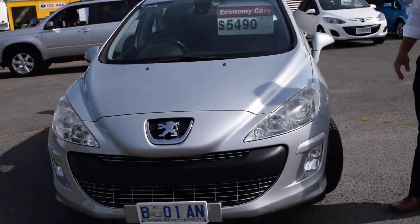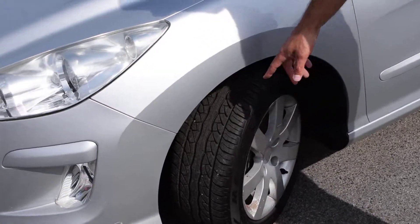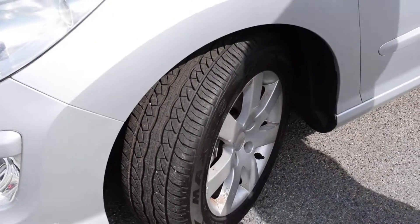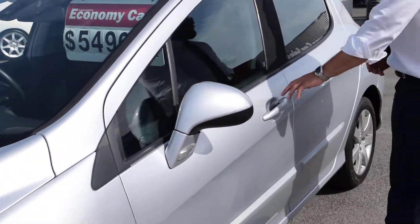As we come to the side of the vehicle here, you'll notice that on this particular model of Peugeot, you'll have the alloy rims and you've also got plenty of tyre tread. The car is now down to $5,490, so it represents really good value for you.